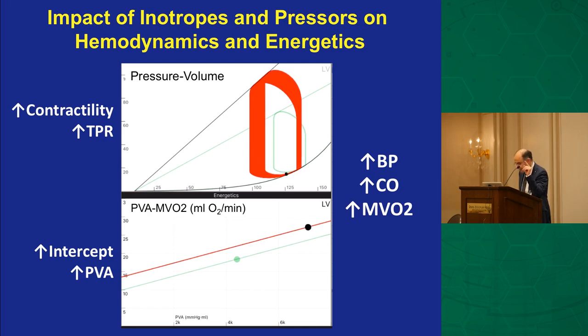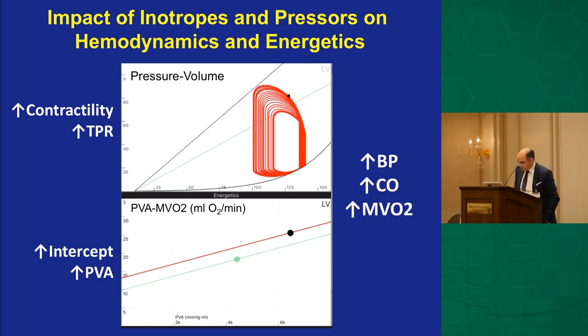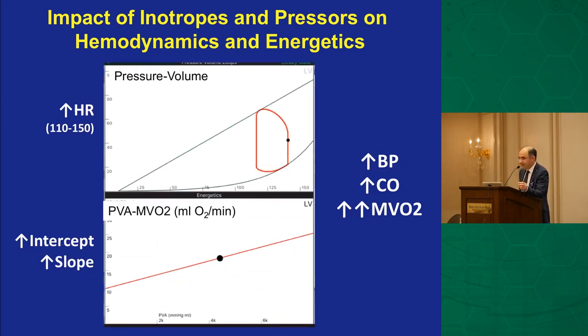I should mention that these pressure-volume curve simulations come from the Harvey App — Harvey.online — developed by Dr. Daniel Berkhoff, a good friend and mentor. When you look at how inotropes and pressors work: increased contractility enlarges the pressure-volume area — the opposite of what you want. Increased peripheral resistance raises afterload. And as heart rate increases, the slope of MVO2 rises. None of this is what you want in acute MI and cardiogenic shock, so we try to use these agents very judiciously, in the right patient and right setting.